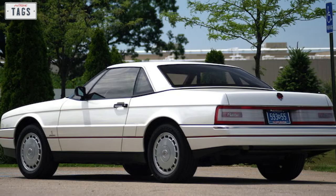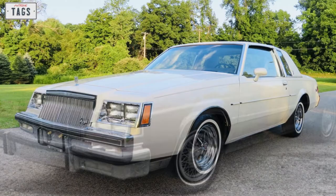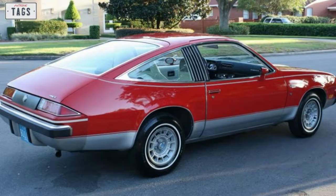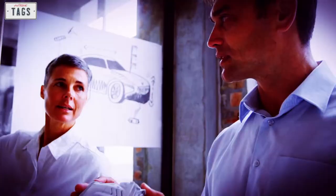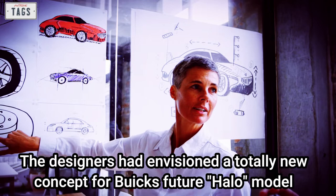Around 1981, Buick was producing cars such as the full-size Electra, the Regal, and the 4th generation Skylark. The Skyhawk was Buick's subcompact offering, riding on an H-body platform, boasting rear-wheel drive and four-passenger seating, competing with the Toyota Celica, Mercury Capri, and the Pinto-based Ford Mustang II. But the Skyhawk was far from a halo car. Designers envisioned a totally new concept: a smaller, more stylish, low-to-the-ground car with only two seats.